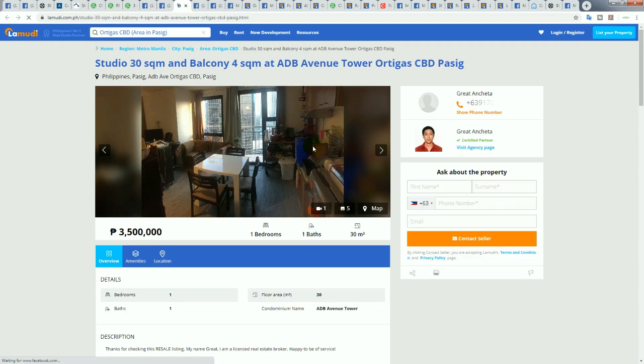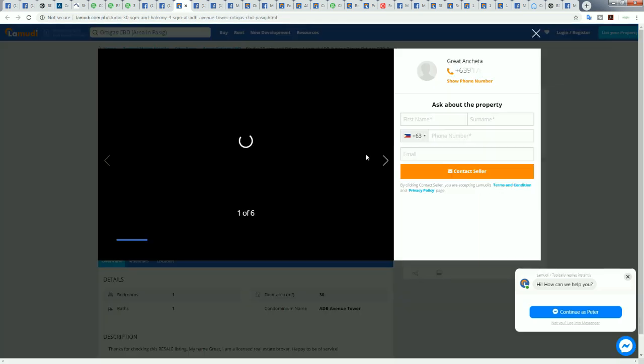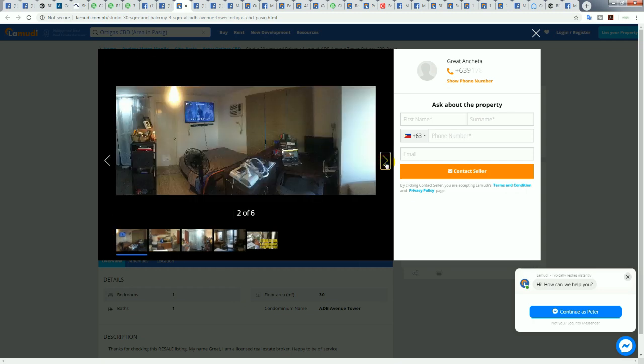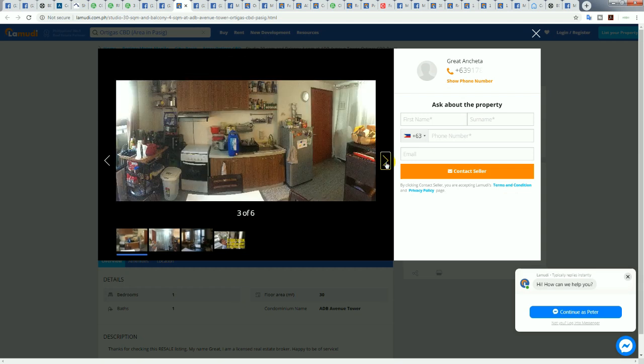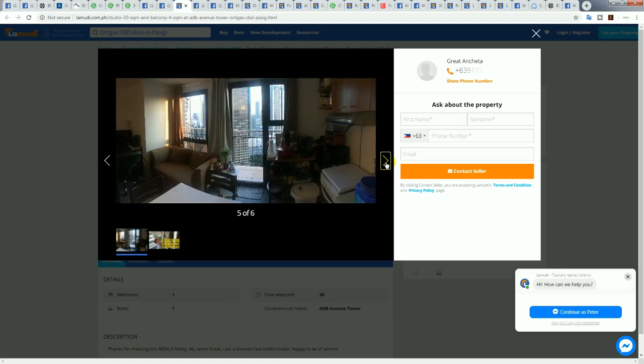This one is 3.5 million for a 30 square meter condo plus balcony, so 34 square meters total — just over 100,000 pesos per square meter, which is actually an extremely good deal. It's located on ADB Avenue in the ADB Avenue Tower. Across the road you've got Podium mall — a great, refurbished modern mall with awesome shops, restaurants, and cafes. Down from there is Megamall, and the other way is Robinson's Galleria.